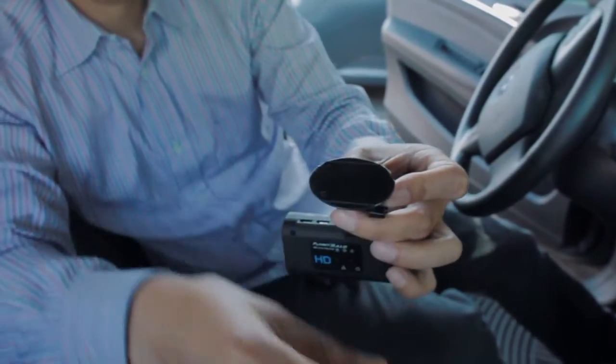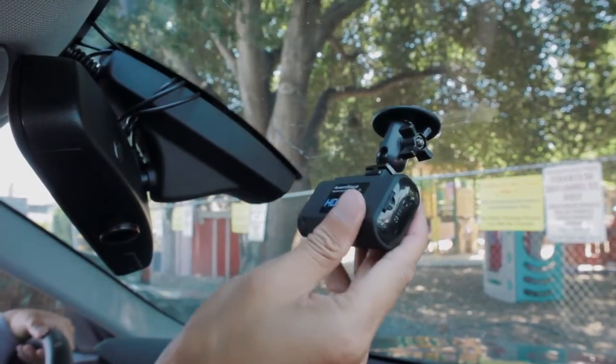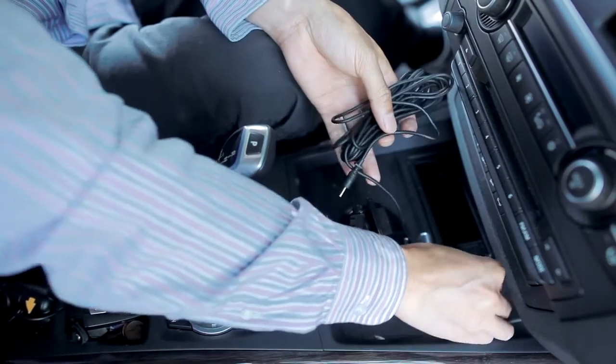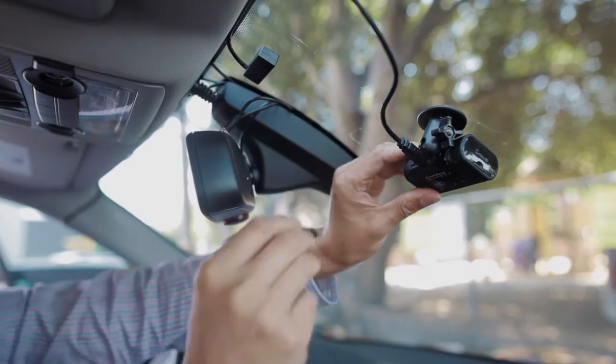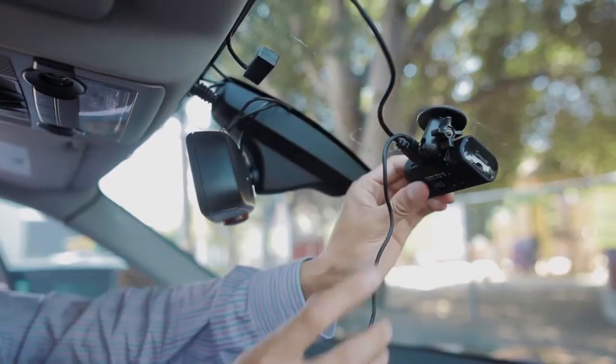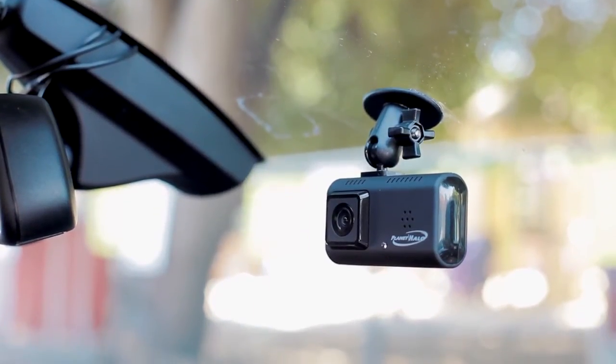The PH-1 and PH-2 is simple to install — just attach the camera with the included bracket or suction cup, and draw power from either your battery or car lighter. The external camera for the PH-2 plugs right into the main unit. Once plugged in, you're ready to take advantage of all of Planet Halo's in-vehicle recording features and begin capturing crisp, clear footage.